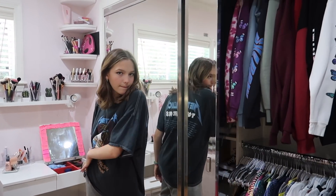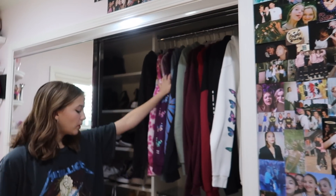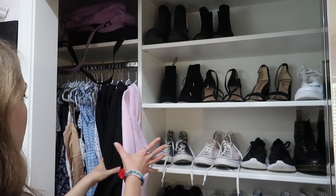Over here, this is my closet. Sweatshirts and t-shirts. And then on the other side, we've got shoes, merch, and dresses. Yeah, that's my closet.